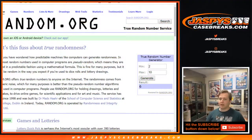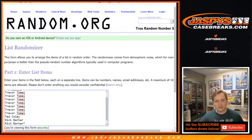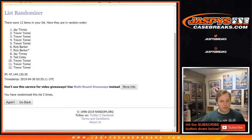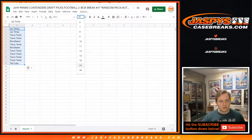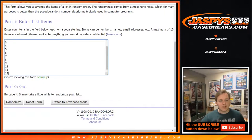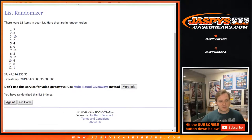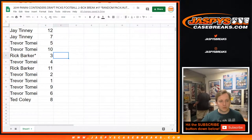Alright, let's see who gets which pack. We're going to roll the dice — we're sold out for this case too. We'll do 9 rolls on the list of names and 9 on the list of numbers. We got J down to Ted. Numbers: 12 down to 8. J gets packs 12 and 7, Trevor gets 5 and 10, Rick gets 3 and 11, Trevor also gets 2, 1, 9, and 6, and Ted gets pack 8.